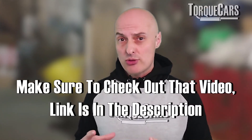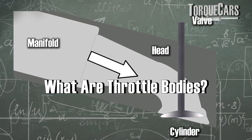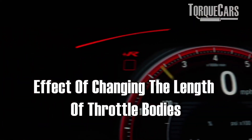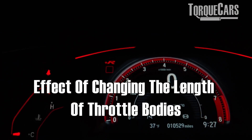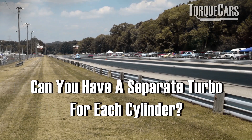We put out a video recently about throttle bodies — that's effectively the throat that the air goes down into the engine. By controlling the length of those, you can control the RPM point at which the most power is realized, effectively bumping up the torque or the power band accordingly.